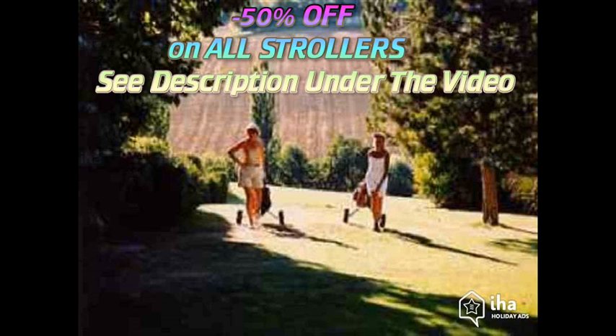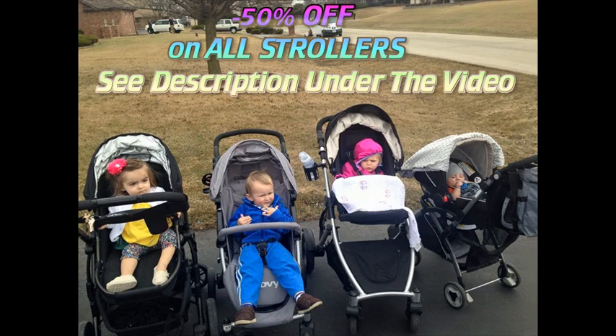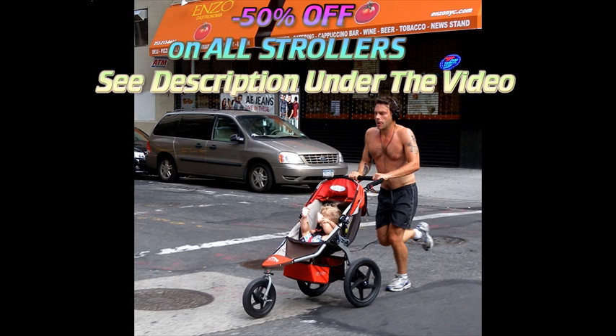With so many different types of strollers available, it can be hard to tell which one is right for your family. Consider where you live, where you expect to push your stroller, and how much you want to spend.